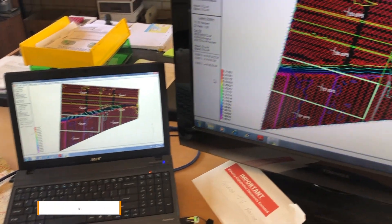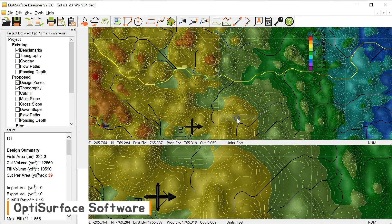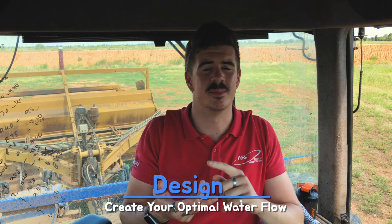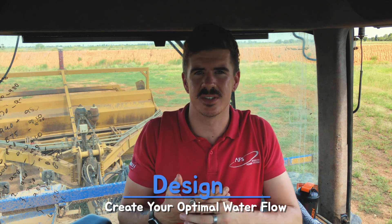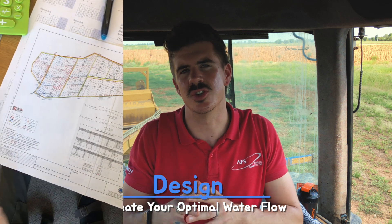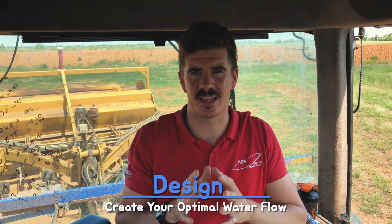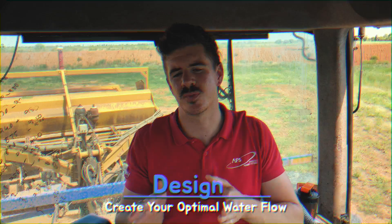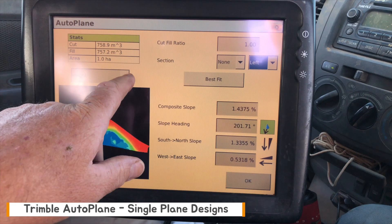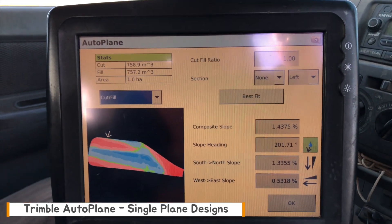The design phase takes your surveyed data and turns it into your desired water flow design. For complex designs, you'll want to use third-party software such as Terra Design, Auto Plane, Terra Cutter, or Opti Surface — or work with a third-party design service. If you just want a basic single-plane design, the software built into the Field Level app allows you to do that and has a range of options and configurations to get that plane perfect.